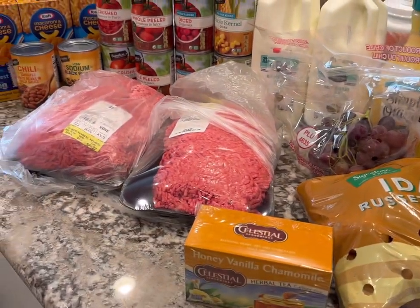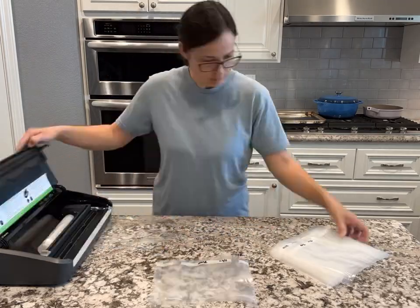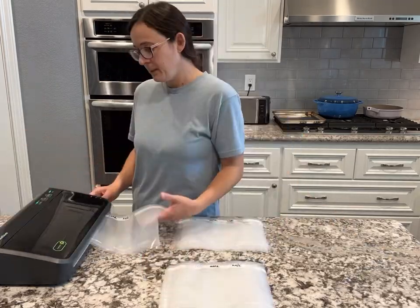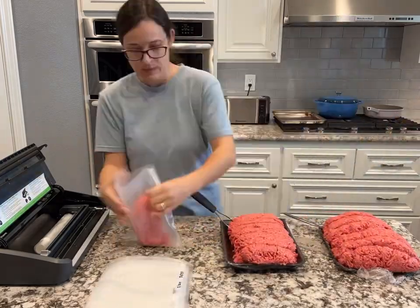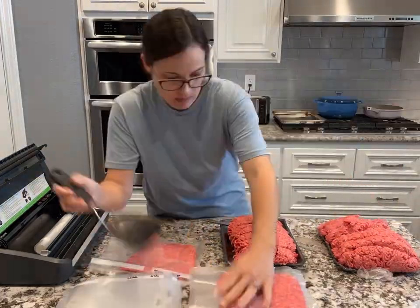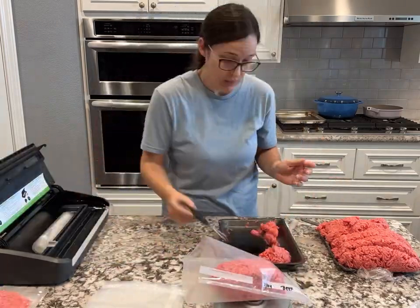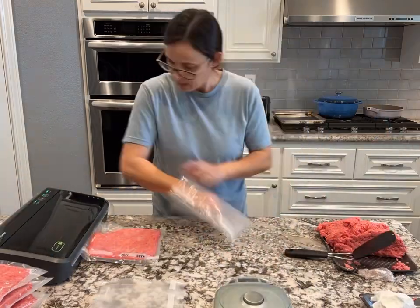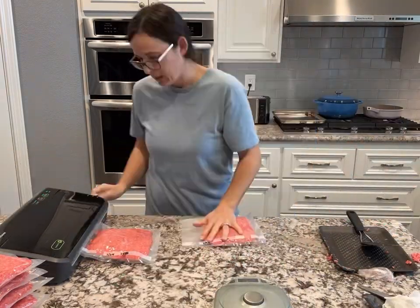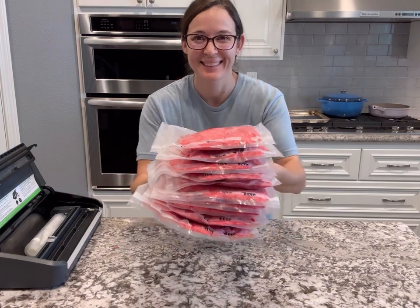Anytime I buy meat in bulk, I get home and immediately separate it using my vacuum seal machine. It helps make sure everything is in individual portions — I have more time to weigh it out and make sure it's all the same sizes. This will last about six months in the freezer, so I really can't pass up the savings. A dollar 83 a pound is a really great deal.